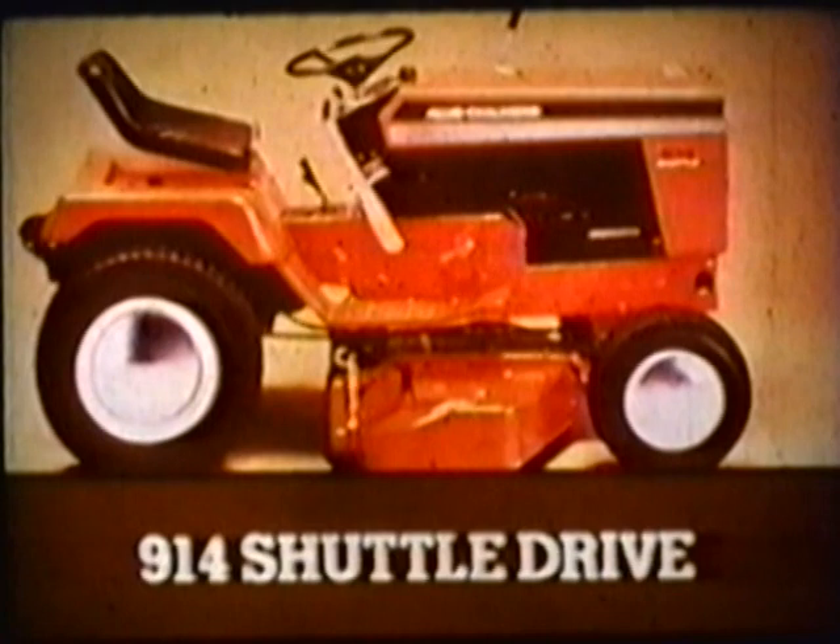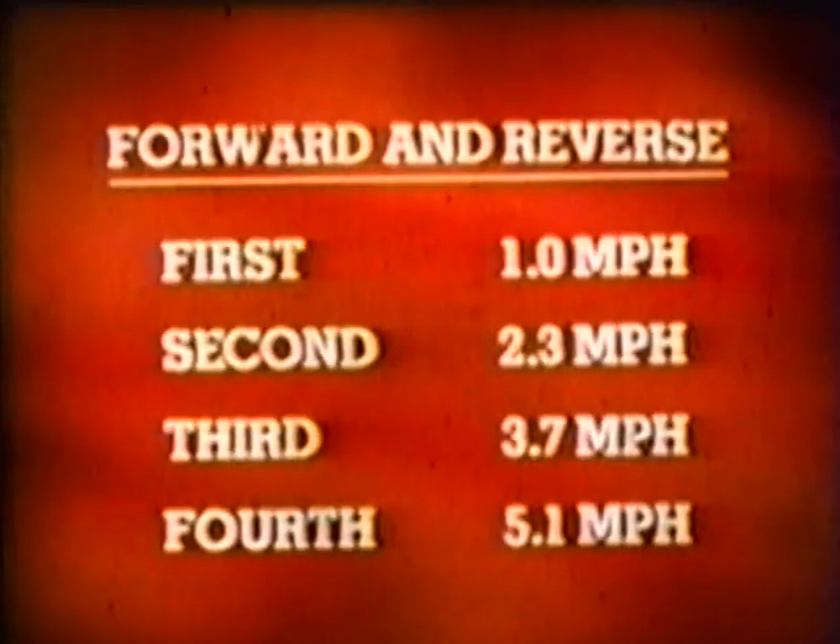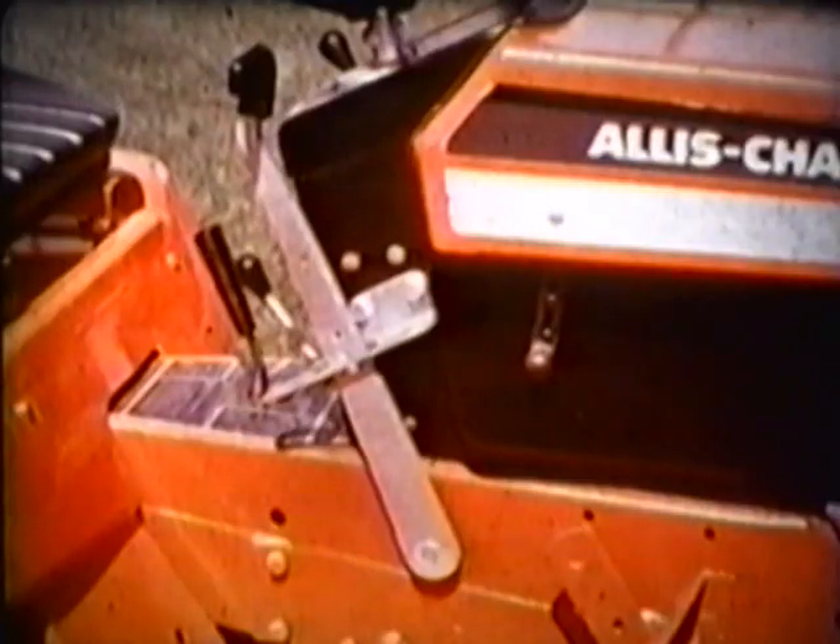The 914 shuttle drive is the mechanical drive with quick reversing, providing four forward and four reverse ranges. Speeds for both forward and reverse are: first, 1.0 mph; second, 2.3 mph; third, 3.7 mph; and fourth, 5.1 mph. One control lever changes direction with a positive neutral to avoid creeping. You'll really appreciate the 914 shuttle drive when mowing in tight quarters or dozing snow or dirt.